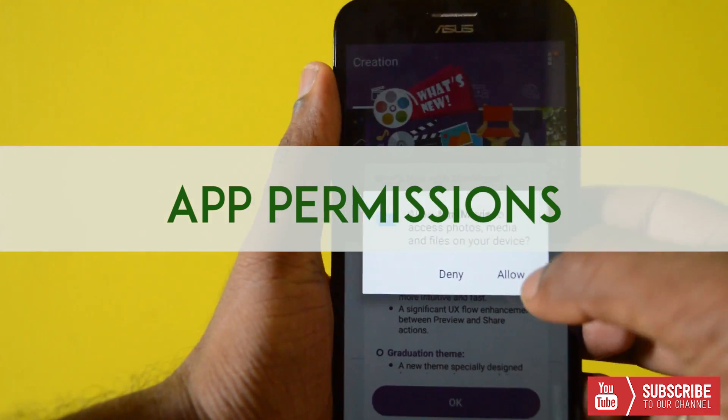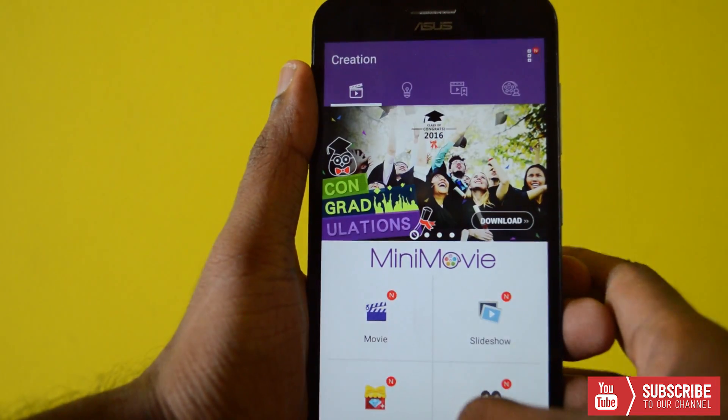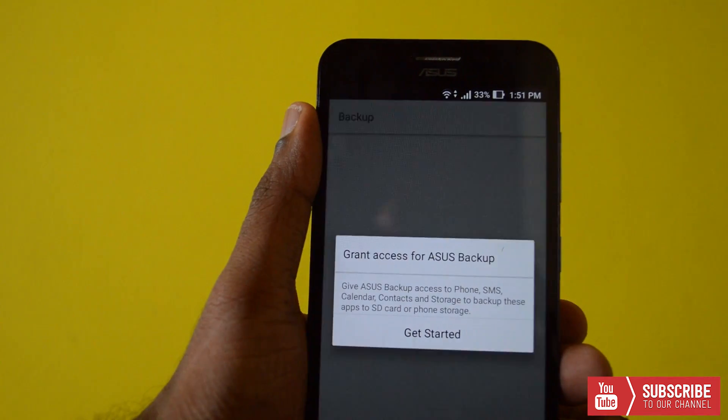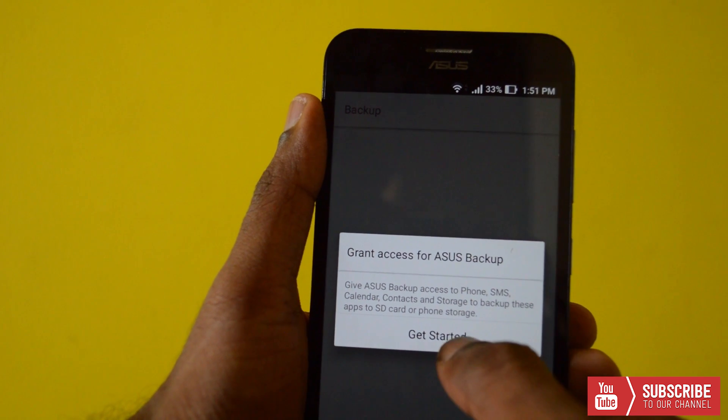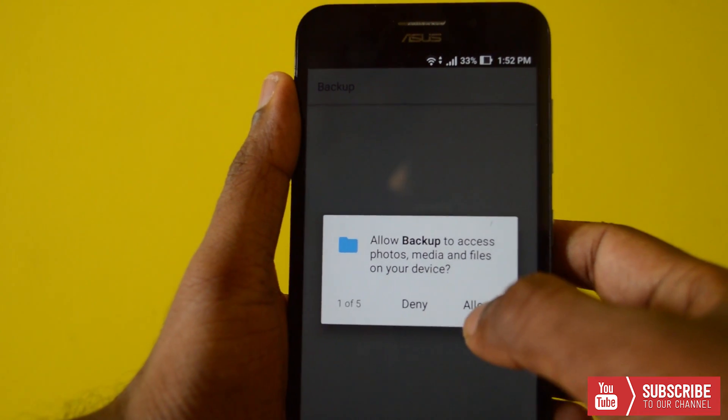App Permissions — this might seem annoying in the beginning, but it gives you freedom over what apps do or access on your phone. You can install an app and allow or deny permission on a per-app basis. For example, if you think a gaming app has no business accessing your contacts, you can deny that permission.